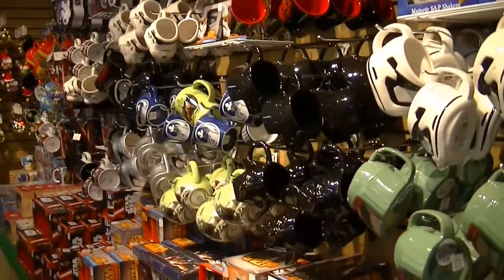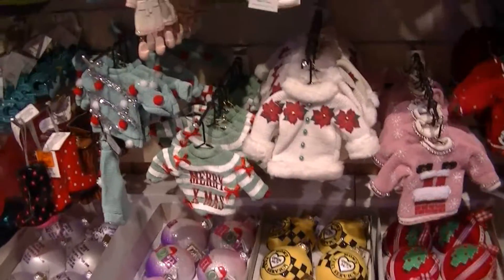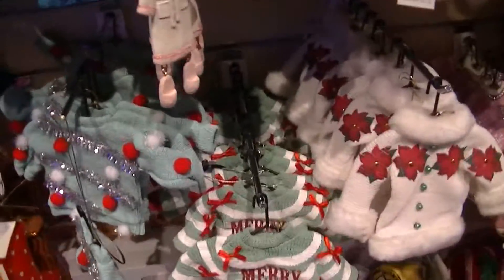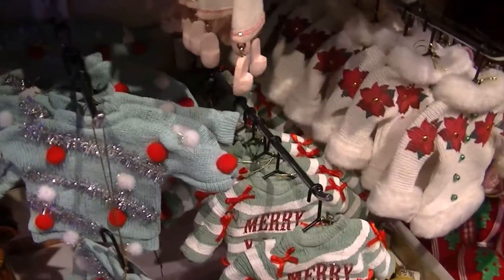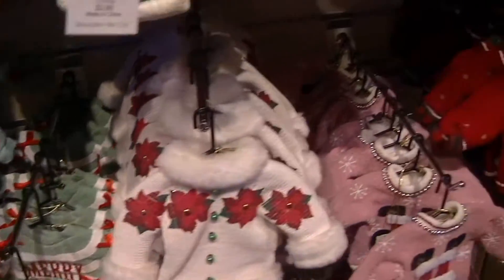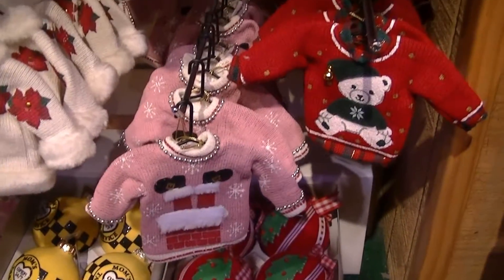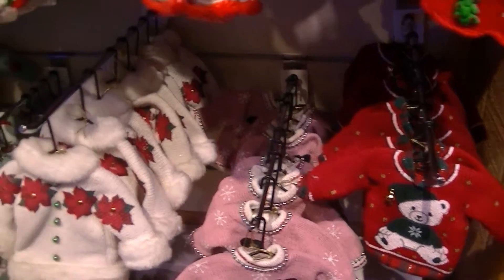And then Star Wars stuff too over here — lots and lots of stuff. Okay, so this cracks me up: they have ugly Christmas sweater ornaments. That is hilarious. I just think that's really, really funny.